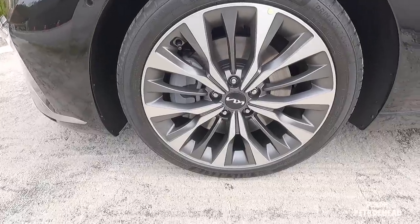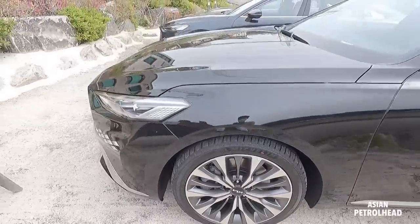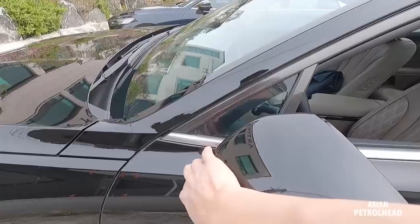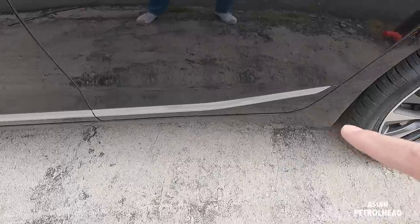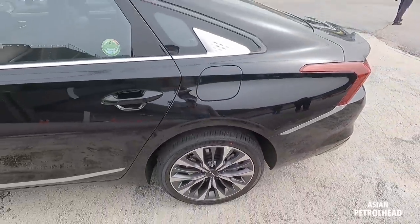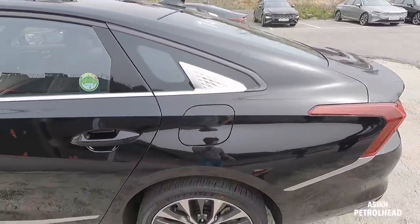Our tester also came with 245/40 by 19-inch tires on front and back. Looking at the car from the side, we have a side mirror bolted on the door, small windows near the A-pillar. Just like the EV6, there's a small character line that starts at the bottom and carries all the way to the tail lamp, with shark fin garnishes on the side.